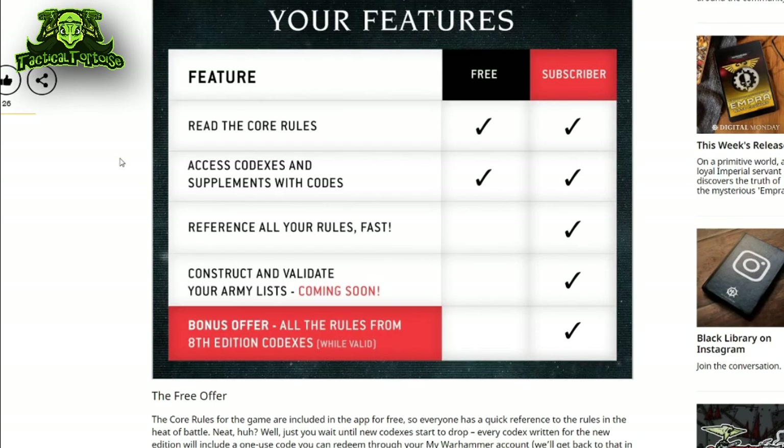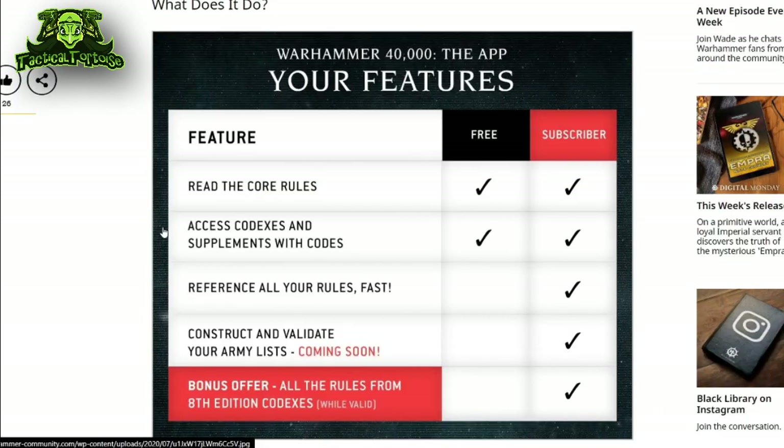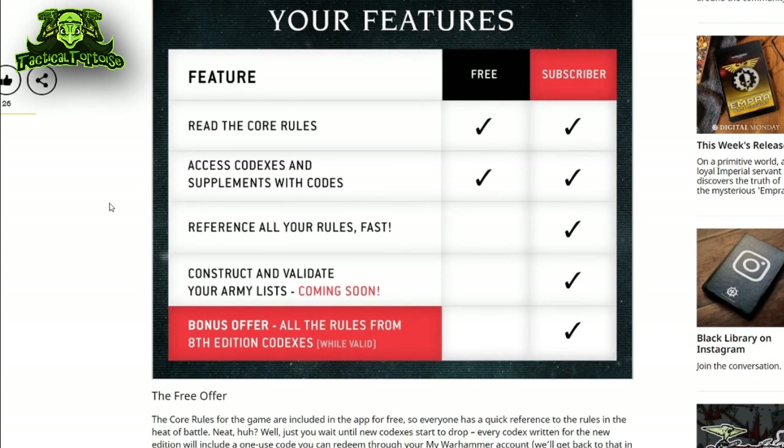You'll also get access to all codexes and supplements, but there is a pretty big catch that a lot of people have overlooked: you require a special code to unlock those codexes in the app. If you are a subscriber, you will only get access to 8th edition codexes, which means that as soon as they tick over to 9th and are re-released, you'll have to input a code in order to unlock them.